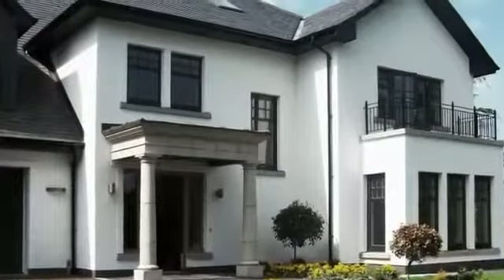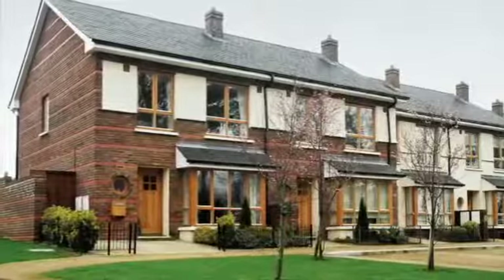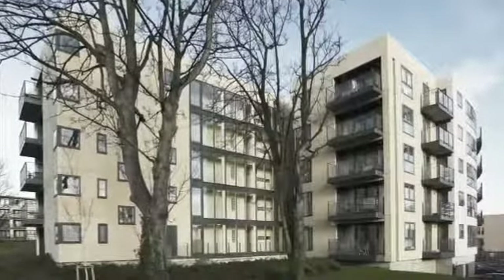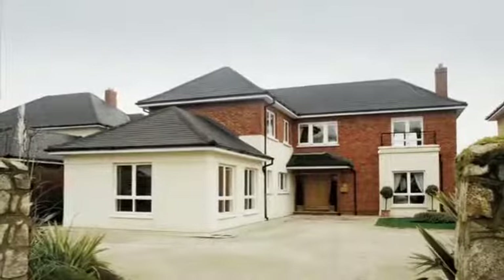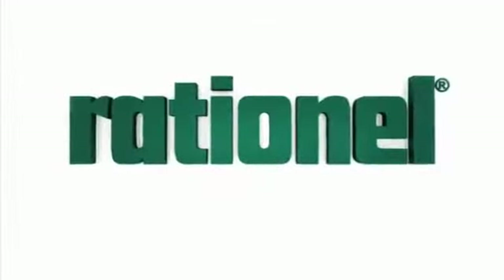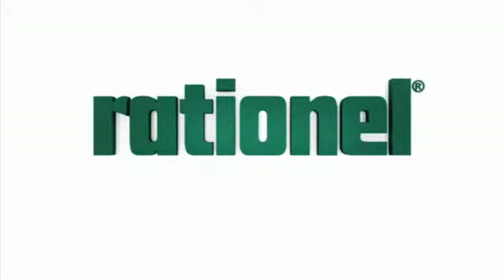Rational's mission is to offer quality products that bring light, air and well-being into British homes. To us, it's all about creating comfortable, cost-effective and energy-efficient homes. With Rational, you are guaranteed to receive one of the market's highest quality and most energy-efficient products.